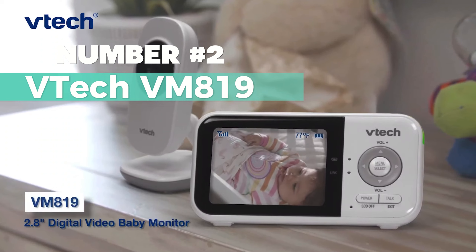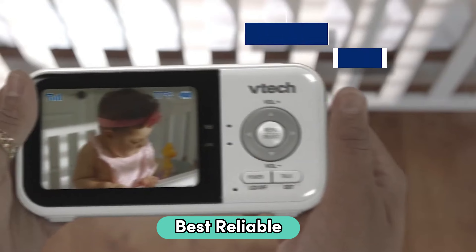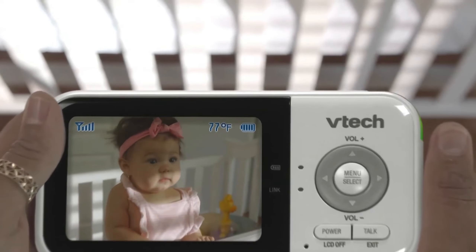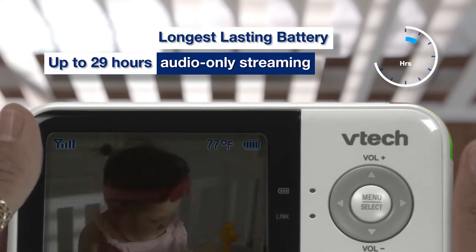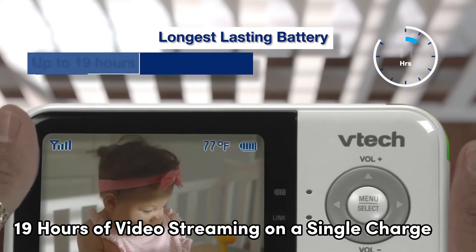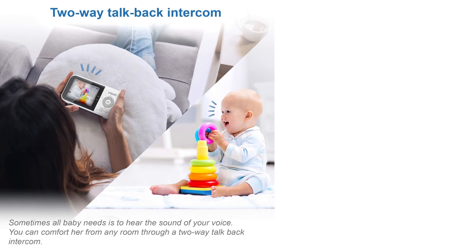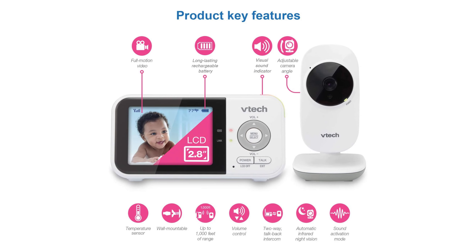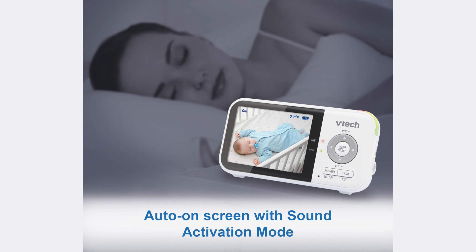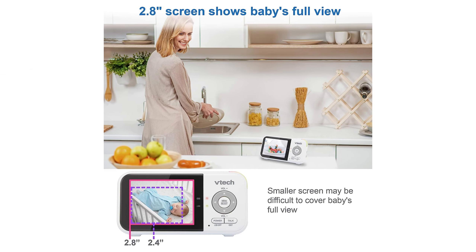Number 2: VTEC VM819. For the best reliable monitor, this is the one I recommend most. With wireless connectivity and a portable design, it's perfect for monitoring indoors. This monitor boasts an impressive 19 hours of video streaming on a single charge, and offers a reliable range of up to 1,000 feet, ensuring you stay connected throughout your day whether you're in another room or out in the yard. Privacy is key — it ensures it with a secure internal 2.4GHz channel using FHSS technology. Your baby, your eyes and ears only.